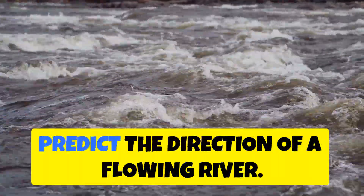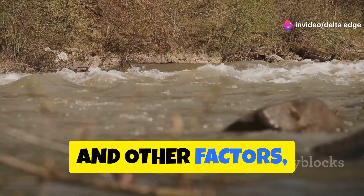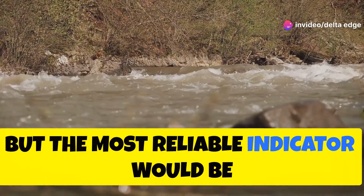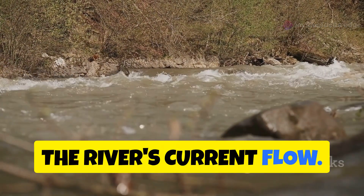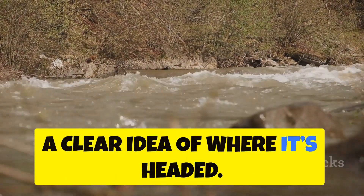Think of it like this: imagine trying to predict the direction of a flowing river. You could analyze the terrain, rainfall, and other factors, but the most reliable indicator would be the river's current flow. Observing the river's movement gives you a clear idea of where it's headed.